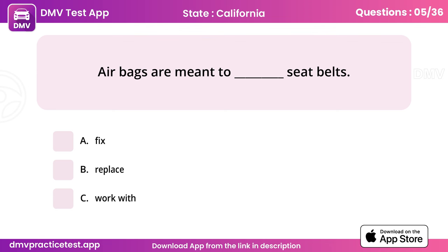Question 5. Airbags are meant to work with seat belts. Answer: C, work with seat belts.